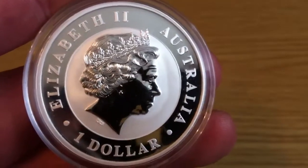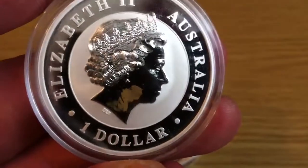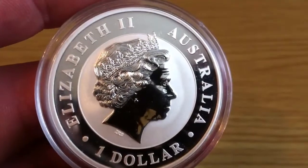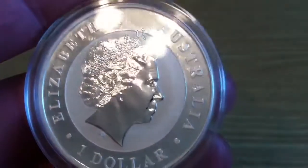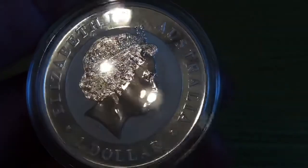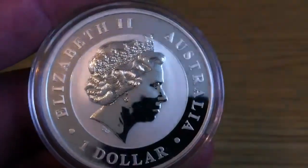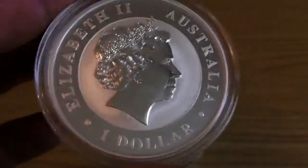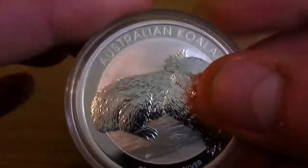So Queen Elizabeth II, Australia, and then you have the one dollar down the bottom as its legal tender. That stays the same every year so there's not much point dwelling on it — we see an awful lot of that on the coins.